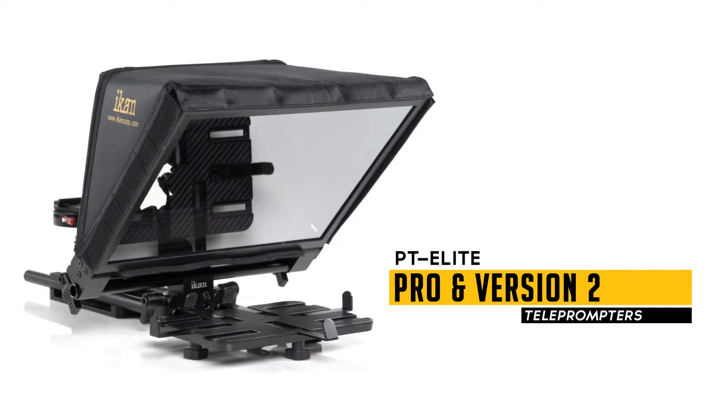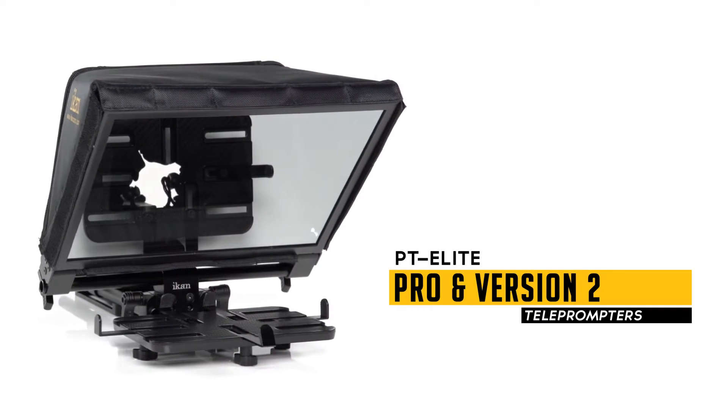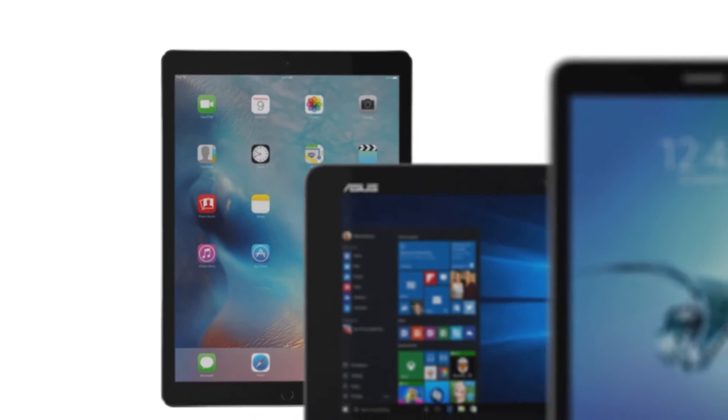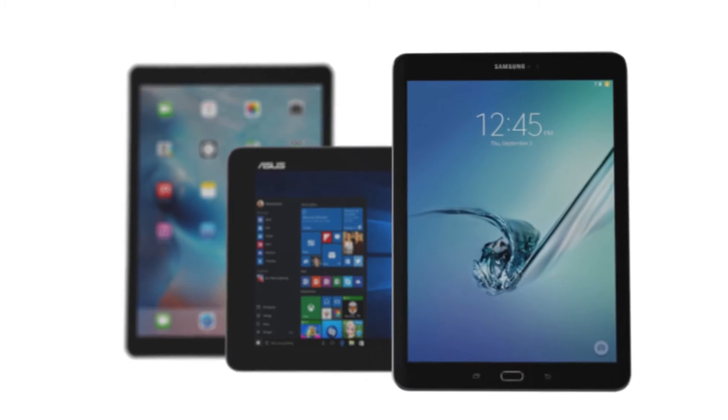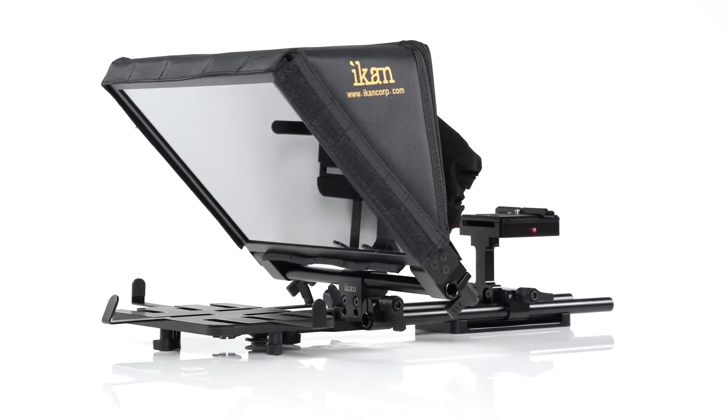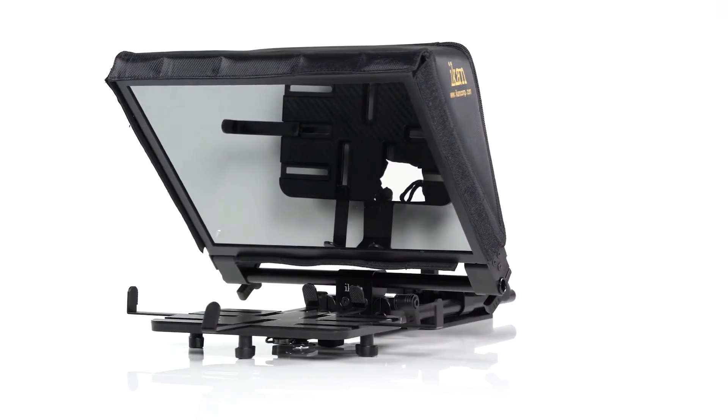The PT Elite Pro and PT Elite Version 2 teleprompters take tablet technology to the next level. All you need is an iPad, Android, or Windows tablet for a full teleprompting experience. The PT Elite Version 2 is the latest upgrade of IKAN's best-selling iPad teleprompter.